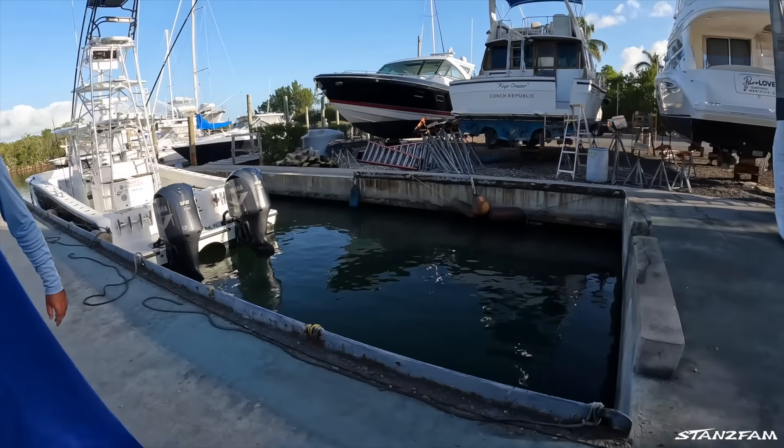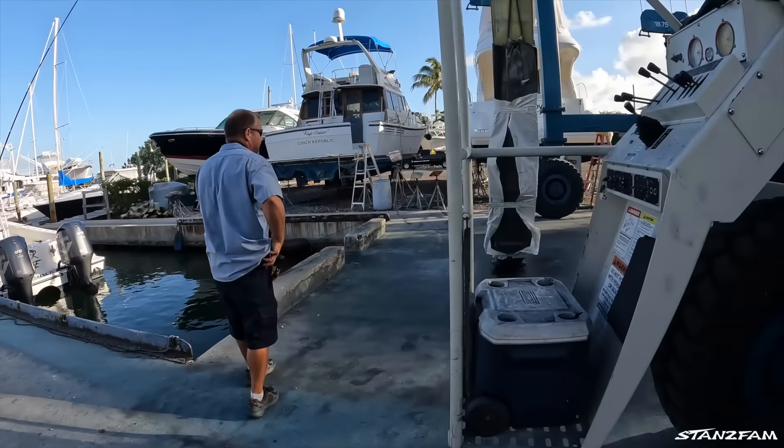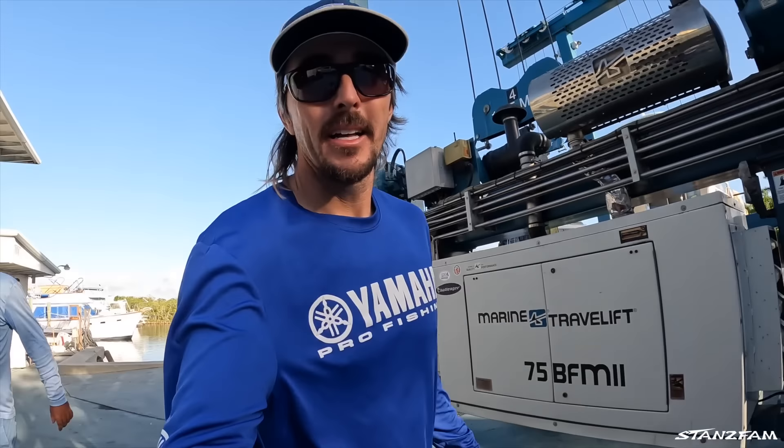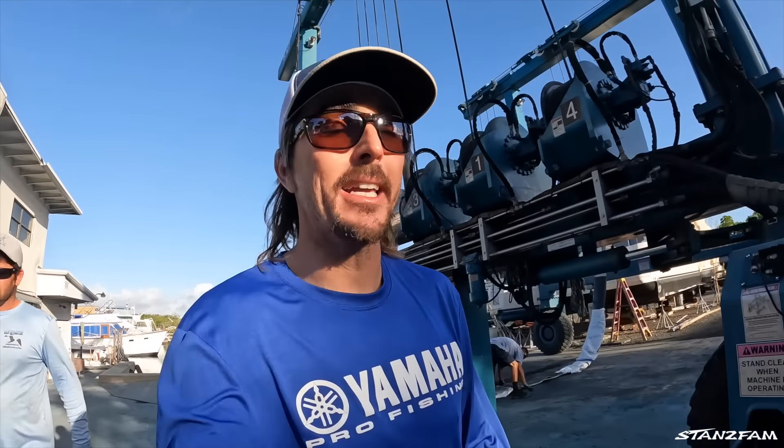These motors are tired but we got our money out of them. They're gonna haul out — we're gonna go check in here, give them our credit card, and we'll be back in an hour or so.